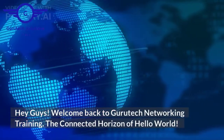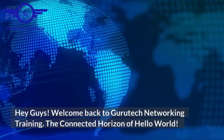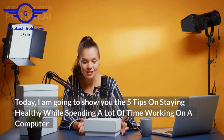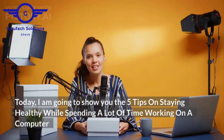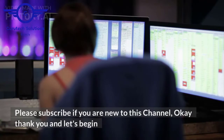Hey guys! Welcome back to Gurutech Networking Training. Today, I'm going to show you the 5 tips on staying healthy while spending a lot of time working on a computer. Please subscribe if you are new to this channel. Thank you and let's begin.